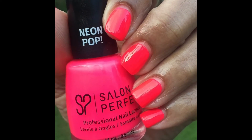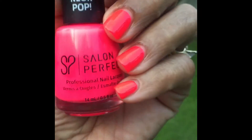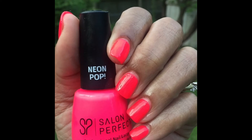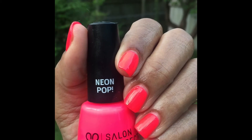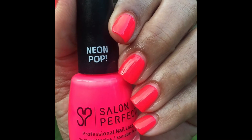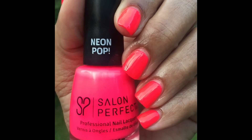This is my nail of the day — Salon Perfect Neon Pop in the color 'Oh Snap.' The color you see is not the actual color of the polish; it's very, very neon and a really pretty bright pink color. It was opaque in two coats and the formula was excellent. I am in love with these Salon Perfect polishes.